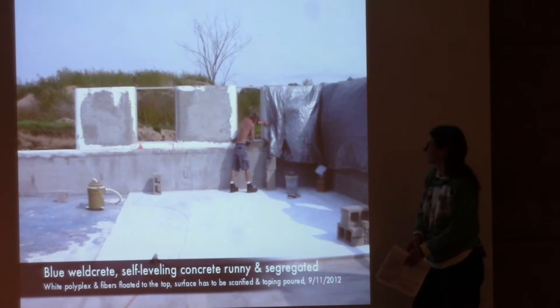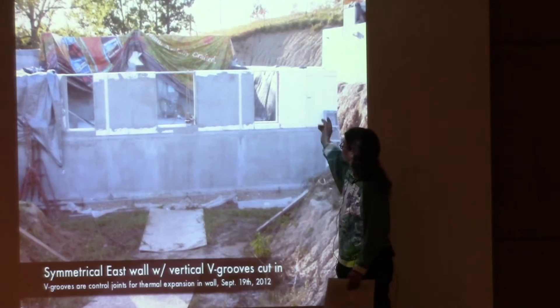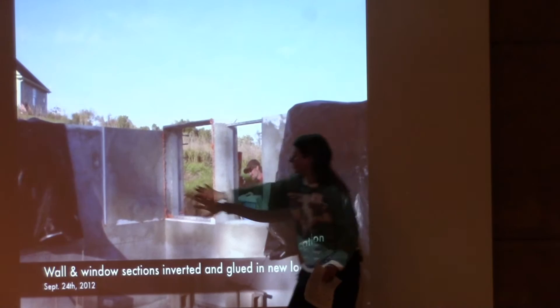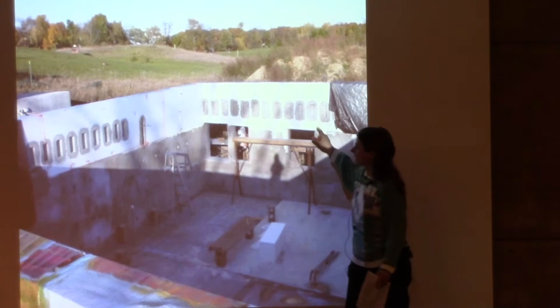Here's the second tier going up with window bucks going in. We finished a corner, and that was about the time my husband decided he wanted a window moved. So we cut around it through the concrete on both sides, used the hot wire cutter through the foam, took the panel and swapped it around — and voilà, back together. Then we finished the top of the wall with more beam pockets.